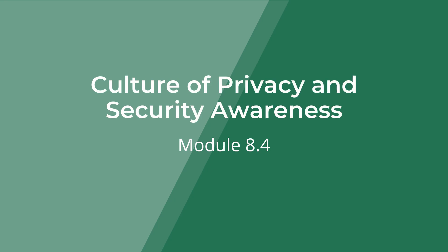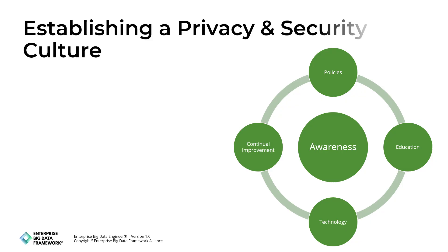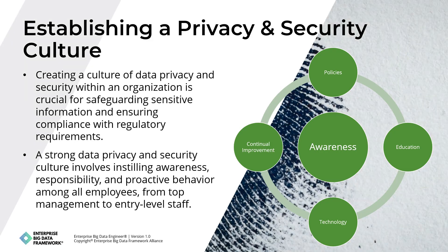In this final module, we will review how organizations can establish a data privacy and security awareness culture. Creating a data privacy and security culture within an organization is crucial for safeguarding sensitive information and ensuring compliance with regulatory requirements. A robust data privacy and security culture involves instilling awareness, responsibility, and proactive behavior among all employees, from top management to entry-level staff.